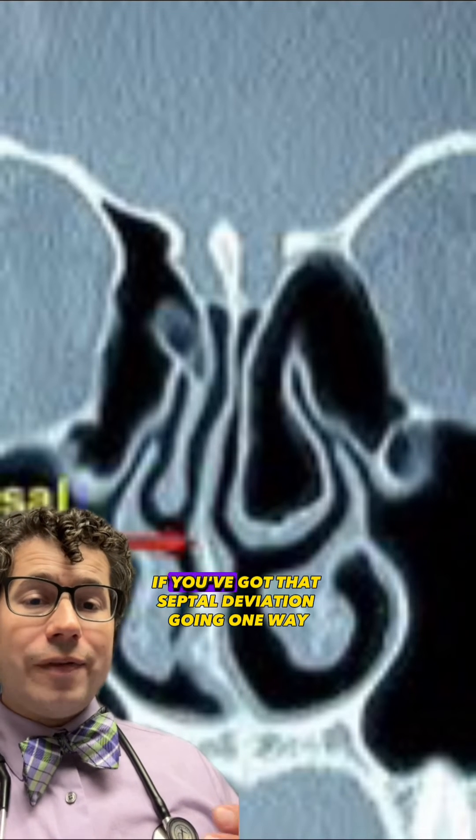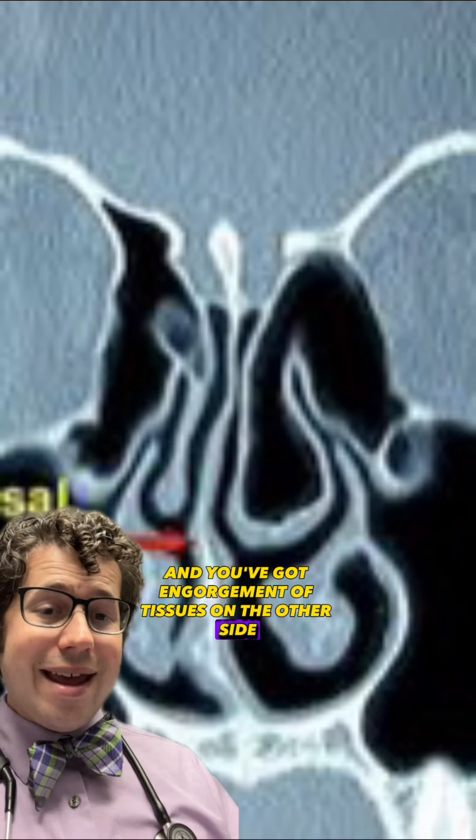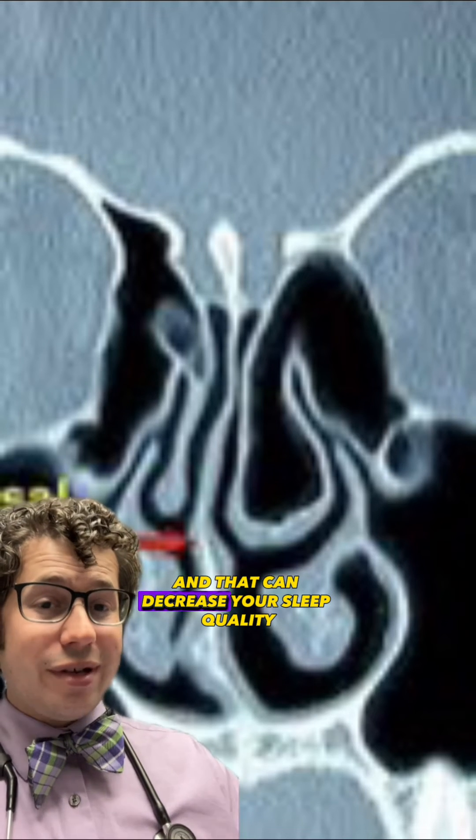And so if you've got that septal deviation going one way, and you've got engorgement of tissues on the other side, it can become very difficult to breathe, especially at night, and that can decrease your sleep quality.